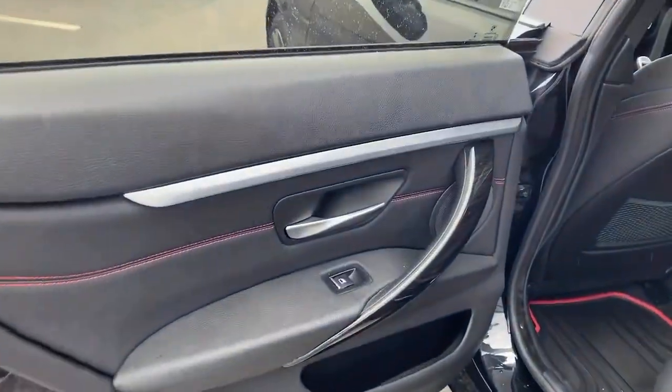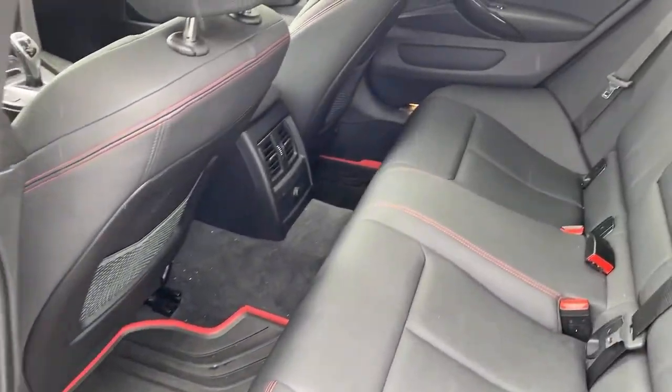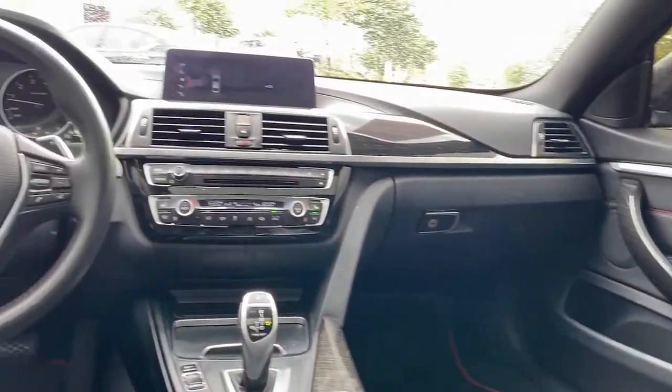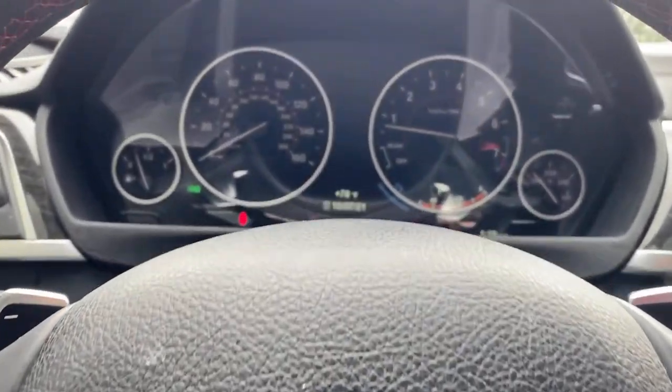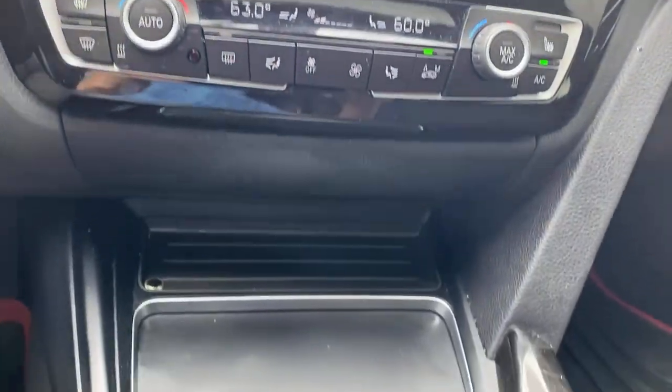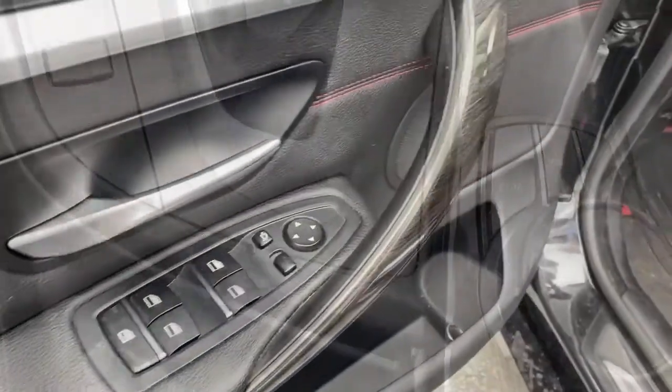The following are some of this vehicle's highlighted options: sunroof/moonroof, keyless entry, backup camera, power liftgate, keyless start, heated mirrors, power passenger seat, fog lamps, rear AC, and multi-zone AC.